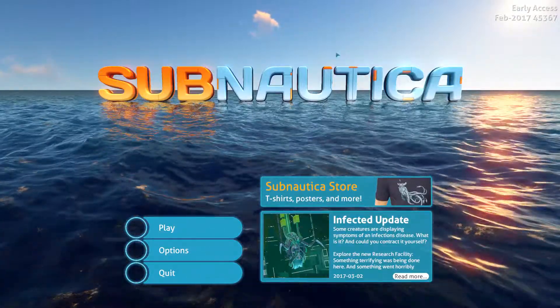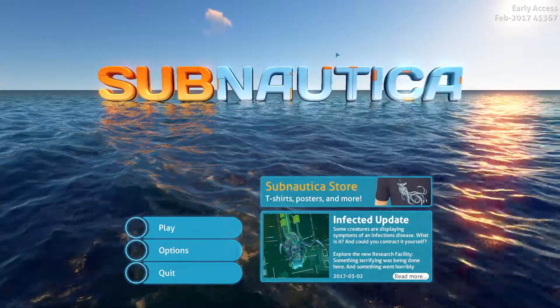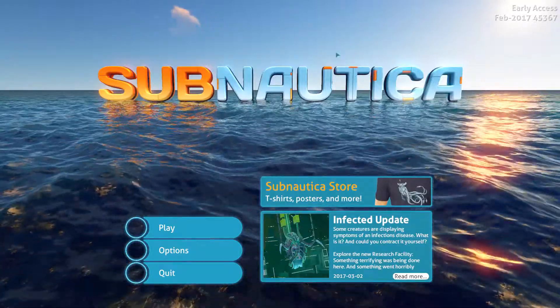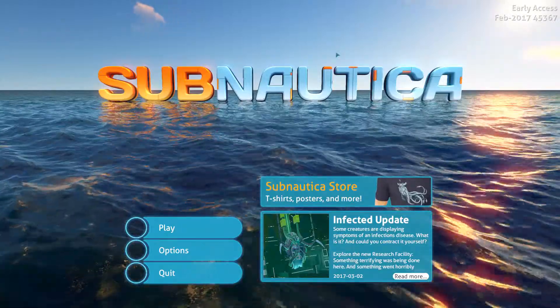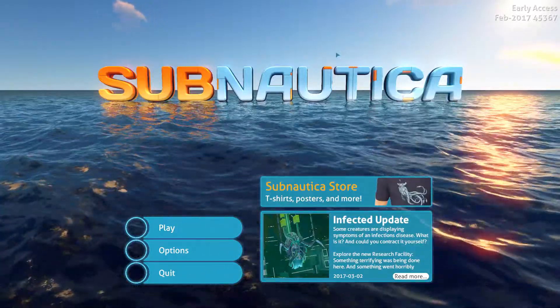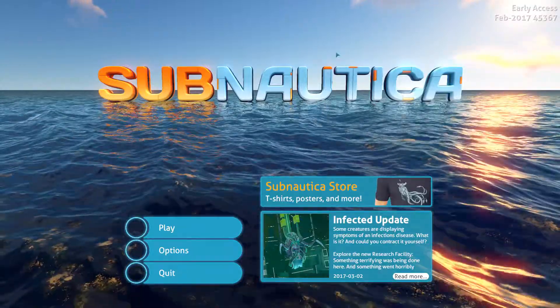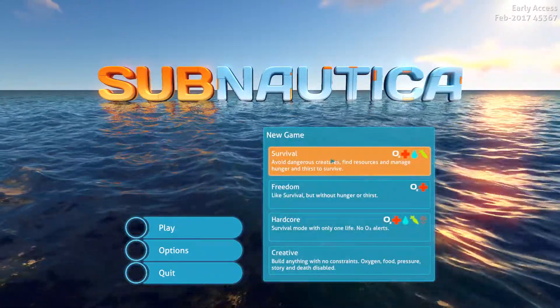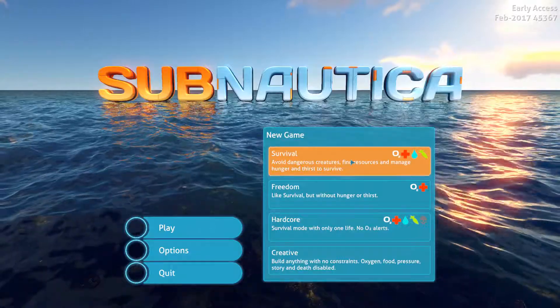Hello everyone, my name is Noah and welcome back to Subnautica. The new Infected Update is now released - I just saw it a couple hours ago. I'm really excited to get back on this. I did do a Subnautica let's play earlier on my channel, except it was a hardcore series and it got all buggy, so I stopped. We're just getting right back into it. I'm going to go on survival instead of hardcore because it's still quite buggy.